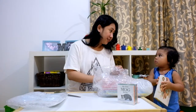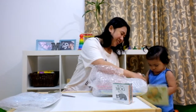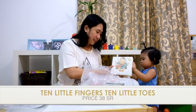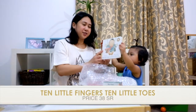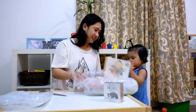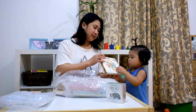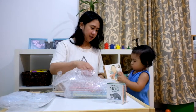What did you get? Ten Little Fingers and Ten Little Toes by Helen Oxenbury. I like this one. All of these are board books.